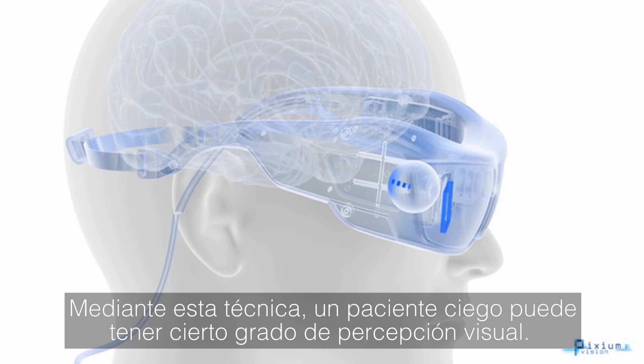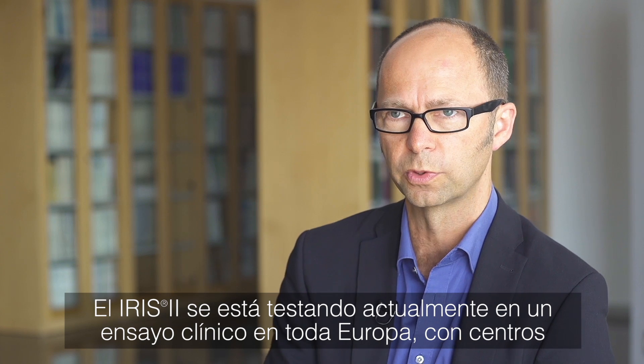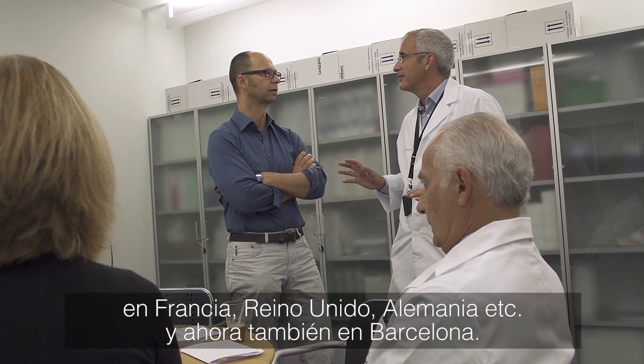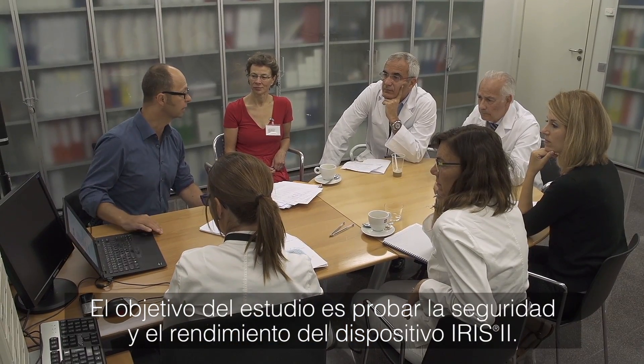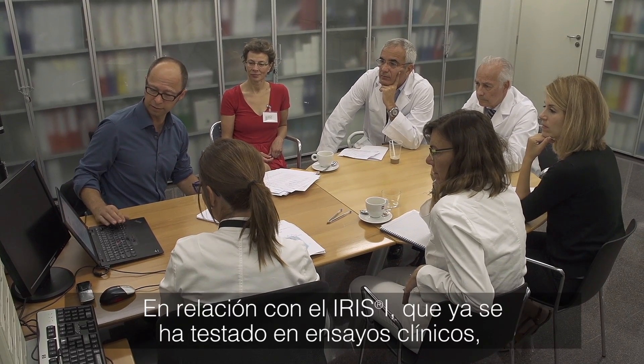IRIS-2 is currently in a clinical trial being tested all over Europe. We have sites in France, in the UK, in Germany, and now also in Barcelona. The goal of the study is to test the safety and the performance of the IRIS-2 device.